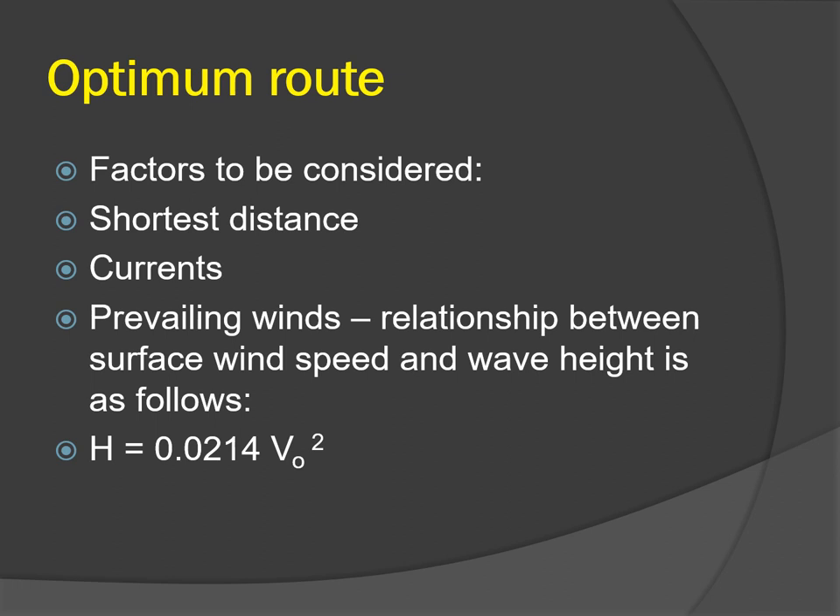Winds from ahead reduce the ship's speed considerably as high waves are built up against the ship, whereas beam winds or following winds will not reduce the ship's speed considerably. There is a relationship between surface wind speed and wave height: H (wave height in meters) equals 0.0214 multiplied by the square of the wind speed in meters per second (V₀). This formula has an error on the higher side, and wave height shall be lowered if the duration of the wind and fetch are lower.